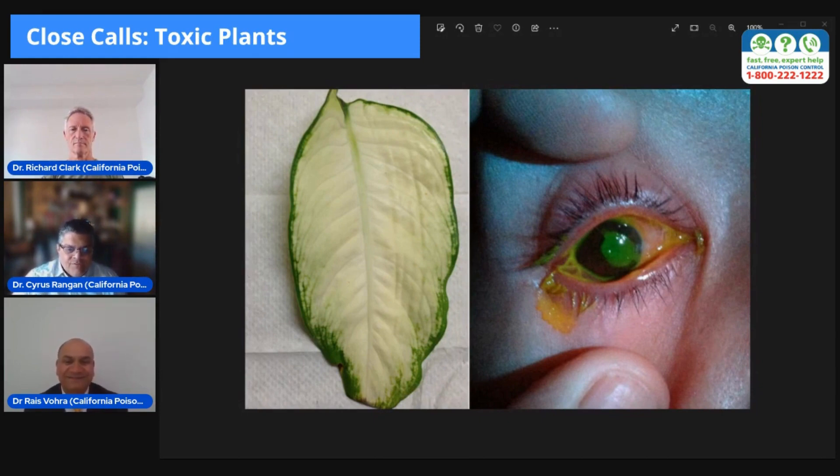On the surface of the leaves of the Dieffenbachia plant, you'll find a sap that contains crystals, and these crystals contain calcium oxalate. This is a very highly irritating chemical. So just a small smear of this sap that might be on your finger, if it gets into your eye or if it gets into your mouth, can cause a significant degree of pain, irritation, and inflammation.